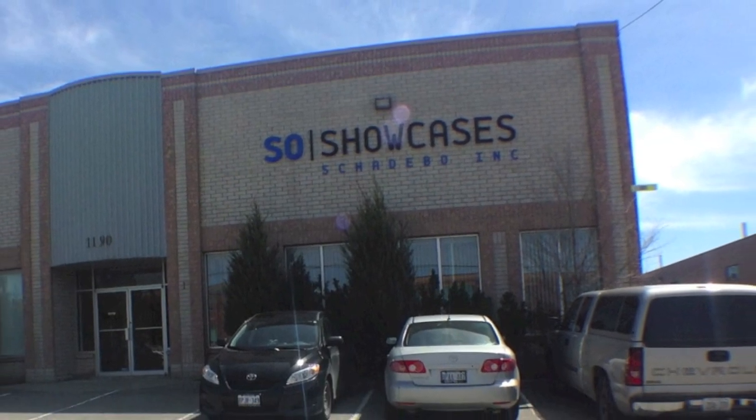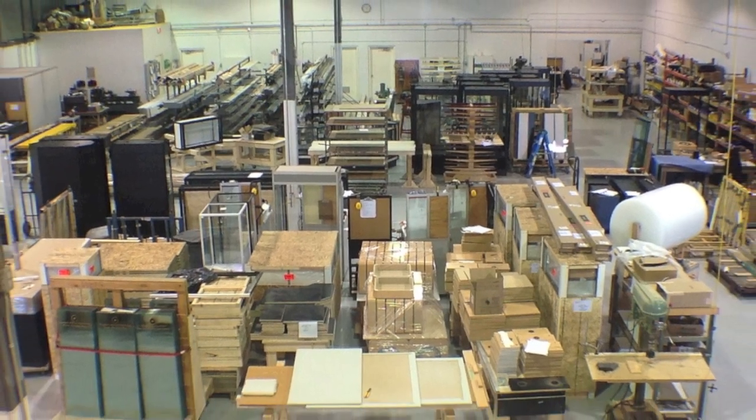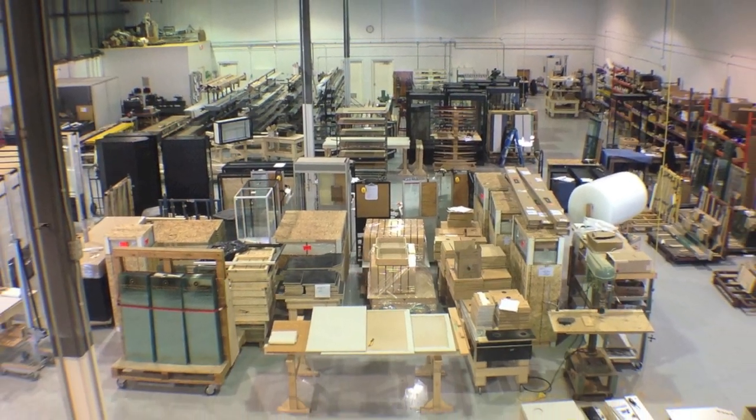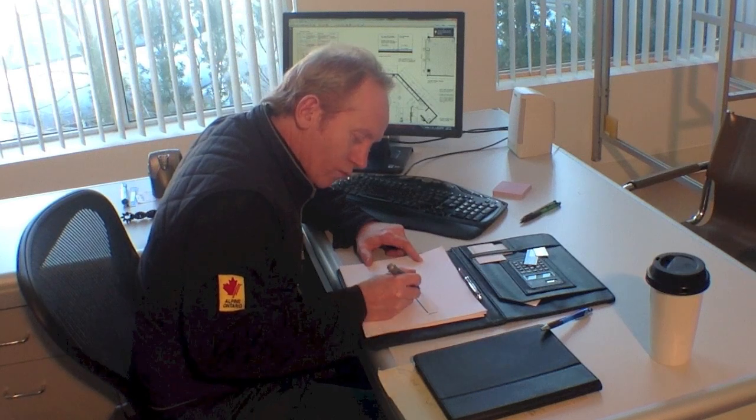Welcome to Sew Showcases. We are a high-end boutique manufacturing firm capable of both high volume output and individual projects. Your call will be received by a knowledgeable team member who is ready to answer your questions. The design process can start immediately.